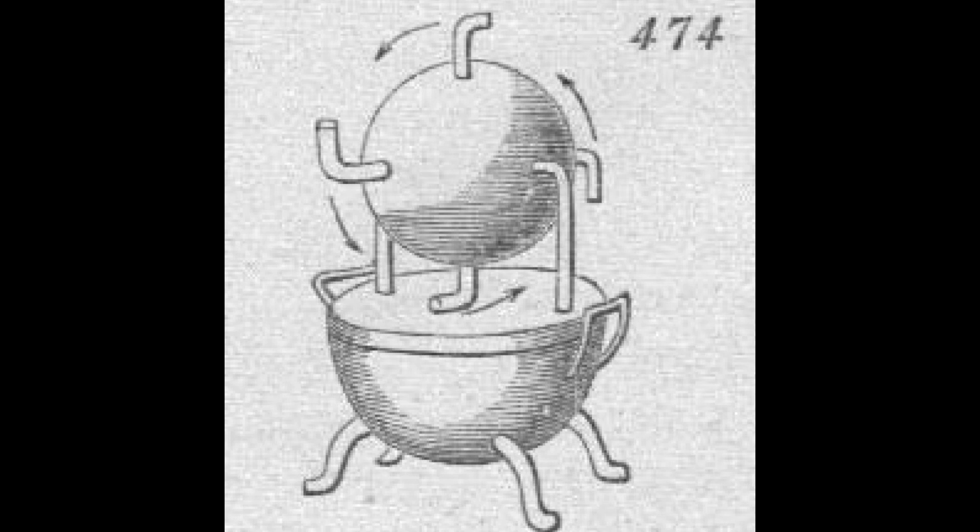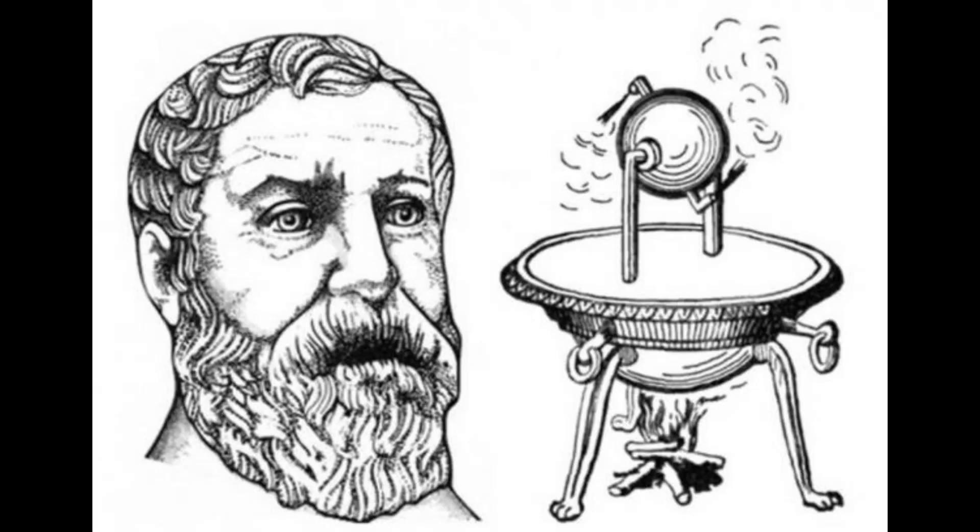Henry Brown has discussed his mechanical movement number 474, the first steam engine that was brought out by Heron of Alexandria in 130 BC.